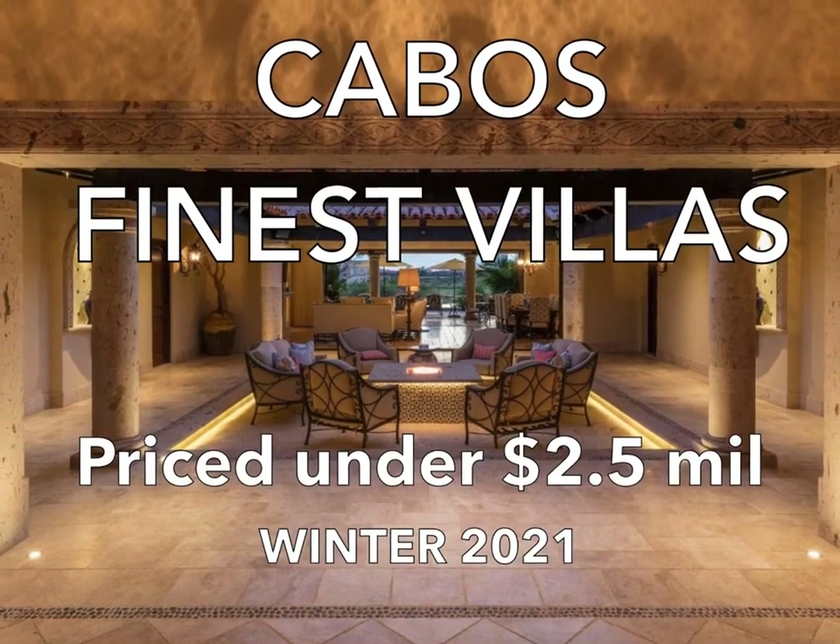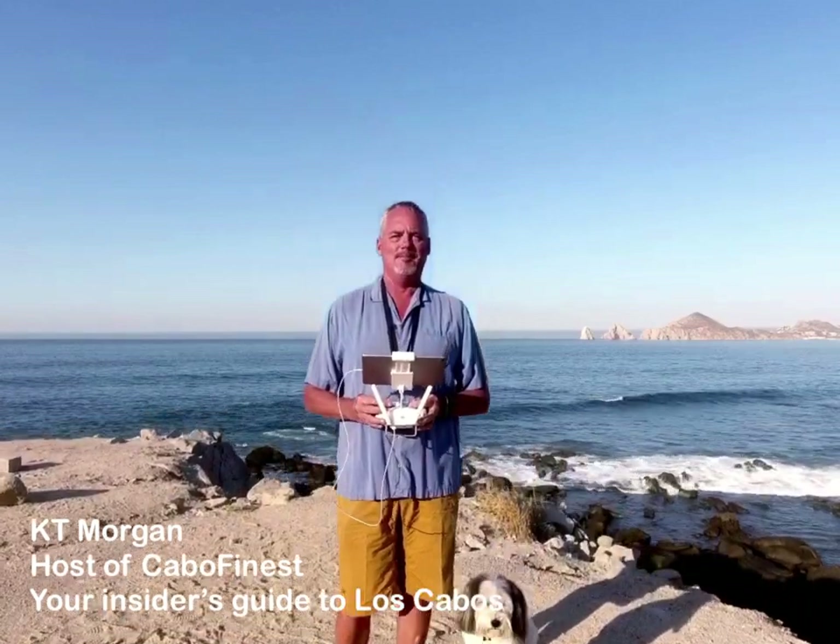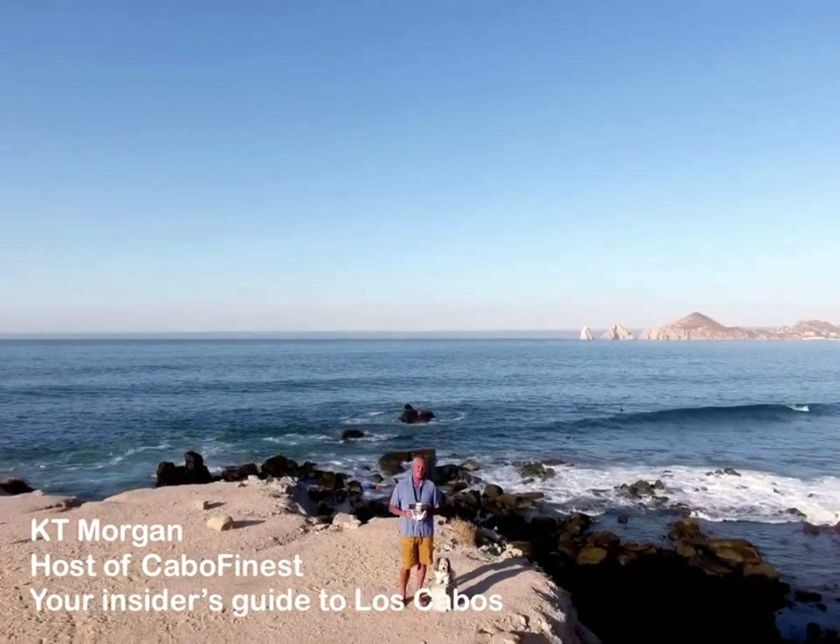Los Cabos Finest Villas Under $2.5 Million, Winter 2021. Hi, I'm KT Morgan, the host of Cabos Finest, your insider's guide to Los Cabos.